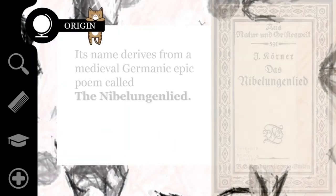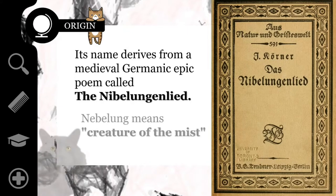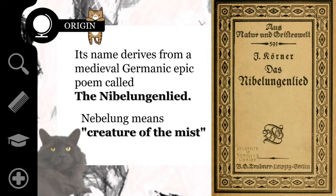The Nebelung is a relatively new cat breed, and the name derives from a medieval Germanic epic poem called the Nibelungenlied. Nebelung means 'creature of the mist' in German, in honor of its beautiful fur.